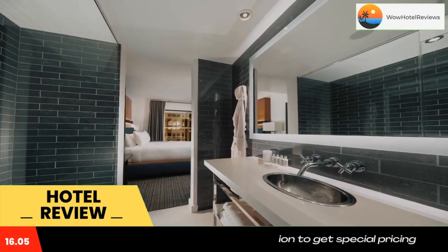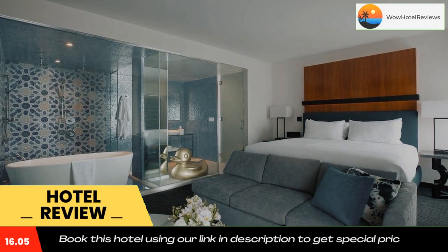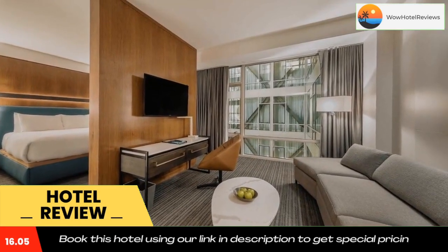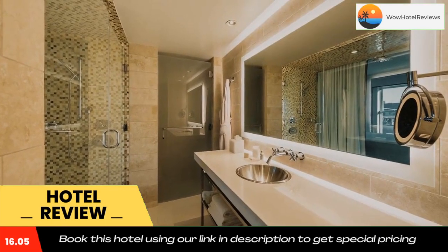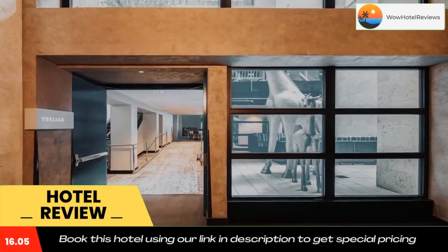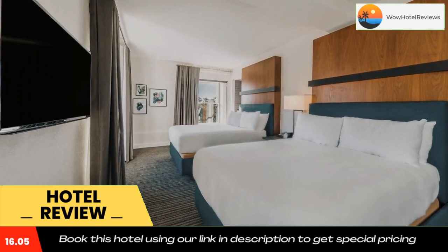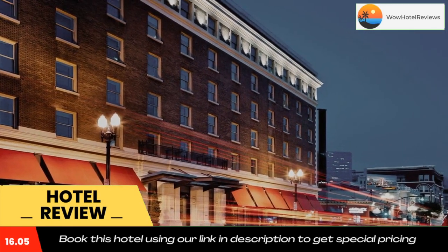A glass-enclosed private bathroom with bathrobes and a hairdryer is provided. The Rooftop by STK is a chic rooftop restaurant that offers American fare with spectacular views of downtown San Diego. Guests can enjoy poolside service with specialty cocktails and local craft beer. Located on the lobby level, STK Steakhouse offers meat and market-fresh fish entrees.